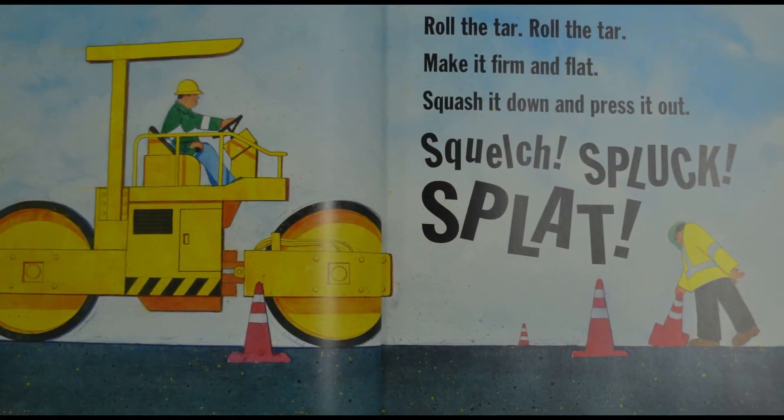Roll the tar, roll the tar — make it firm and flat, squash it down and press it out. Squelch! Spluck! Splat!